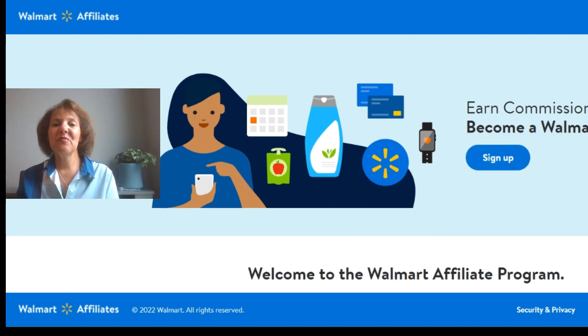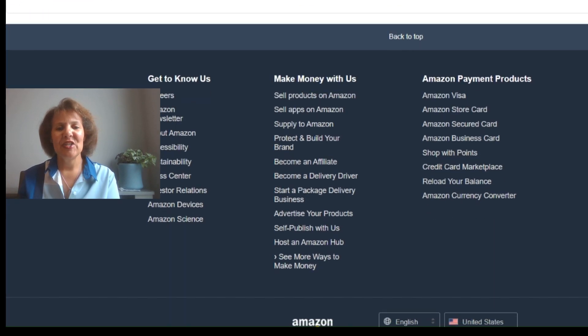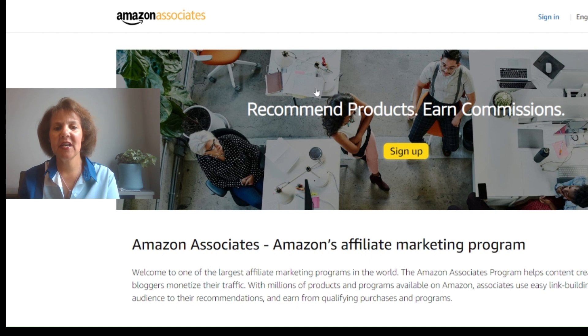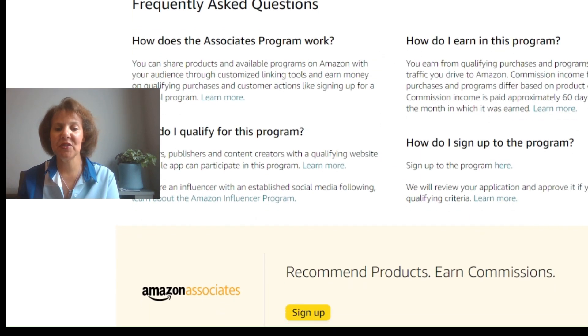Major brands and retailers are going to ask you questions about your website, how you drive traffic, and how many followers you have. If you don't have that yet, that's okay — that's why I recommend starting with marketplaces first. For Amazon, go to the Amazon website, scroll all the way to the bottom, and click 'Become an Affiliate' under 'Make Money With Us.' You'll sign up and they'll give you ideas on how to start earning money, FAQs, and you can also become an Amazon Influencer.